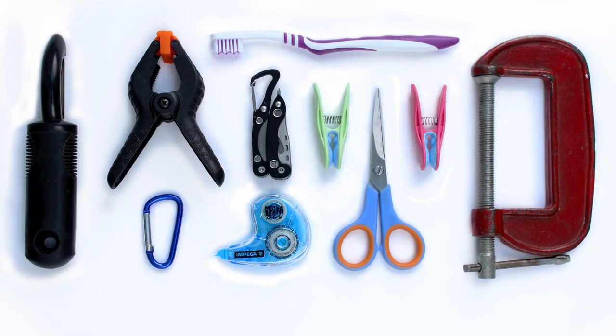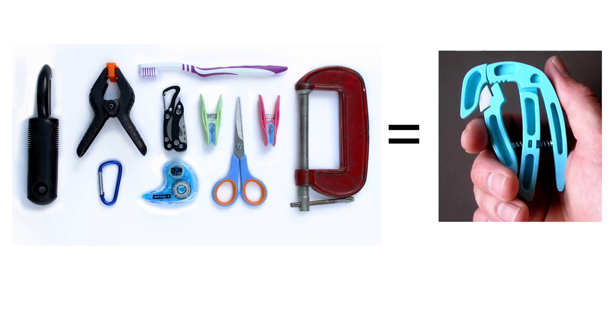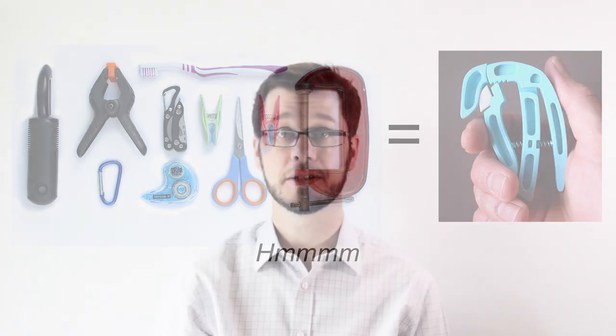I didn't make a trend or mood board for my peg project, and it's pointless creating one after. But if you created a trend or mood board at the start of your project, your design concepts and finished design better look as though they were influenced by the trends you identified. It doesn't matter how good-looking your mood board is — if the finished design doesn't look like it was inspired by the images you collated, it rings big alarm bells.